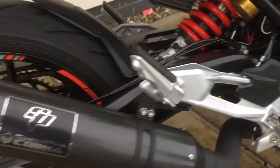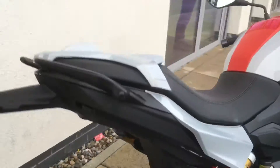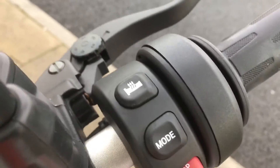It comes with the Cobra sports silencer — we have the original one as well. It's a beautiful condition bike. I love the colors on it. It comes with adjustable riding modes and heated grips.